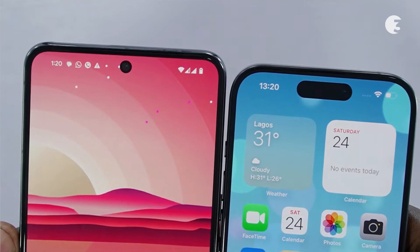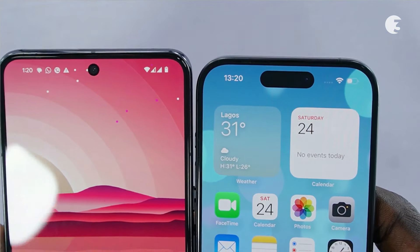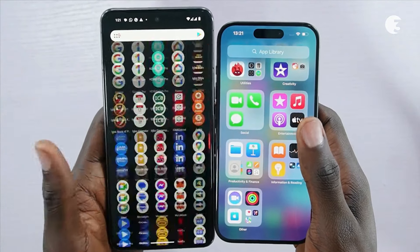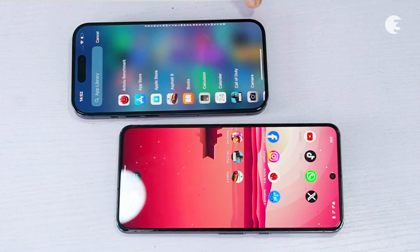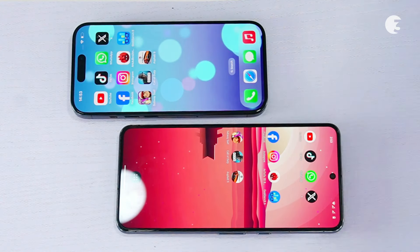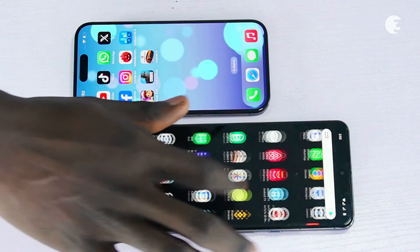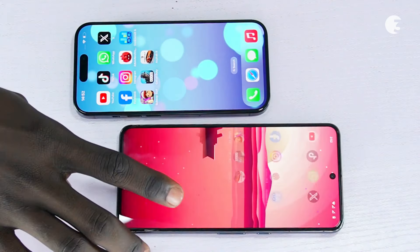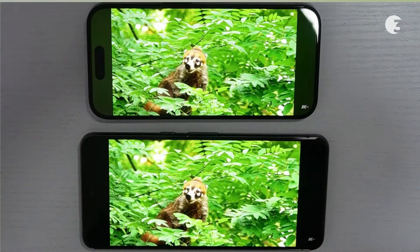Both devices offer IP68 dust and water resistance and adaptive display technology such as LTPO for power efficiency and variable refresh rates, dynamically adjusting the display refresh rate based on content for optimal performance and battery efficiency. The iPhone 15 Pro features an LTPO Super Retina XDR OLED display with a resolution of 1179 x 2556 pixels and impressive peak brightness levels. The Pixel 8 Pro, on the other hand, offers an equally impressive LTPO OLED display with a slightly higher pixel density and even higher peak brightness levels.